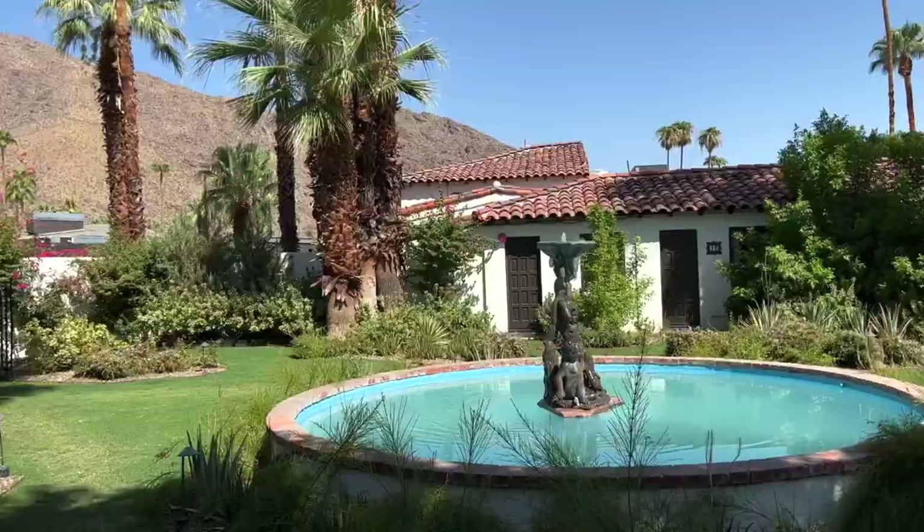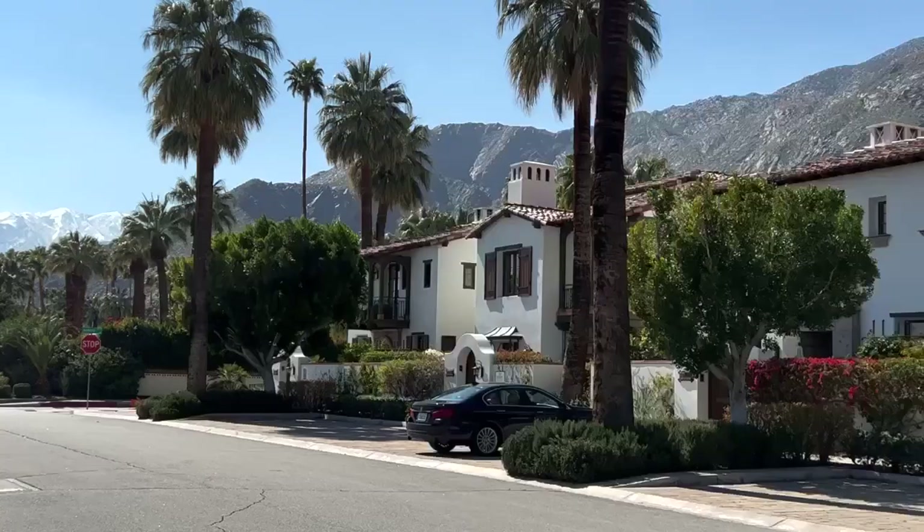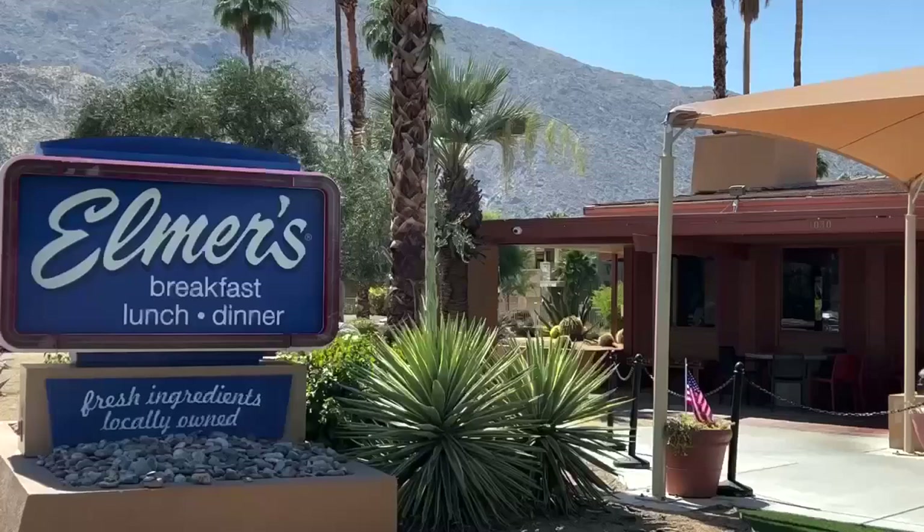This concludes my downtown video. My next and final video for Palm Springs will feature both the historic hotels in the Tennis Club neighborhood just behind downtown and the many hiking trails and popular restaurants in South Palm Springs. Thank you for watching and stay tuned for just one more video.